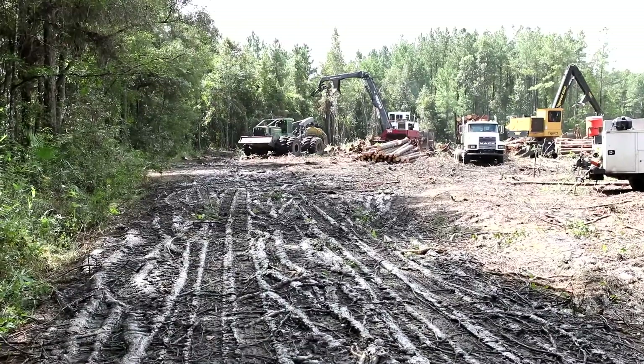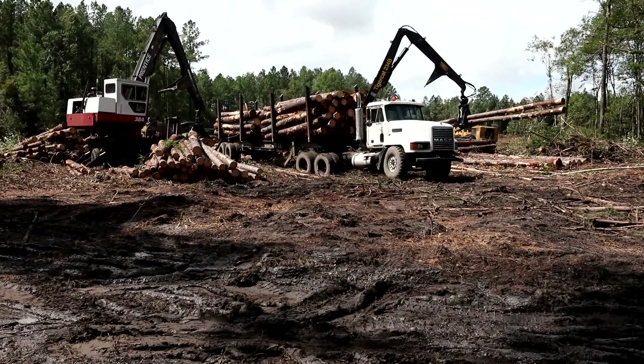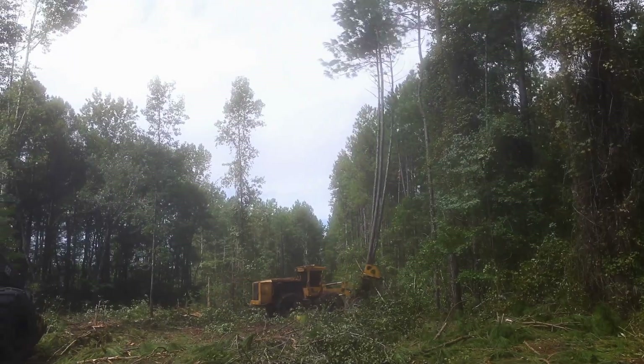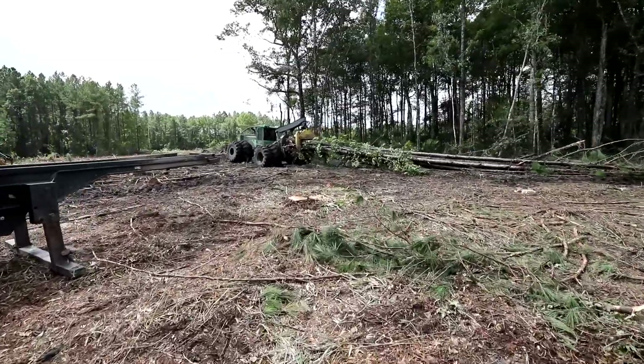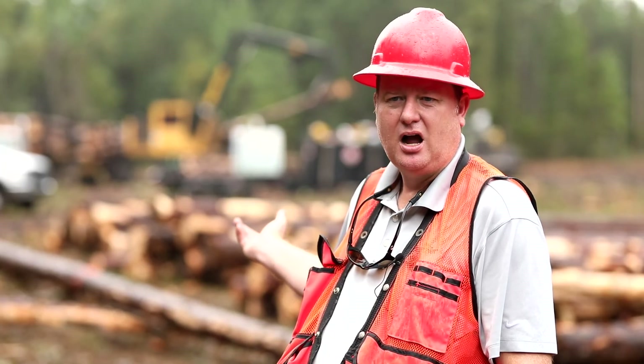What you will see here is we actually have two loaders. Most crews will have one loader, one feller buncher which cuts the trees down, and one skidder — the big green machine behind me that drags the trees up to the loader to be processed. This crew will probably make about 85 loads a week. A lot of crews work in the 60–65 loads per week range, which is probably typical of most crews in the region. But this crew added an extra piece of equipment to up their production.